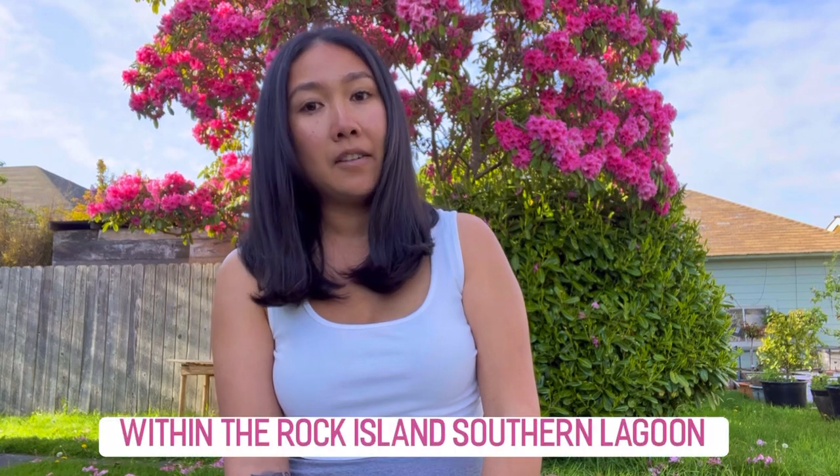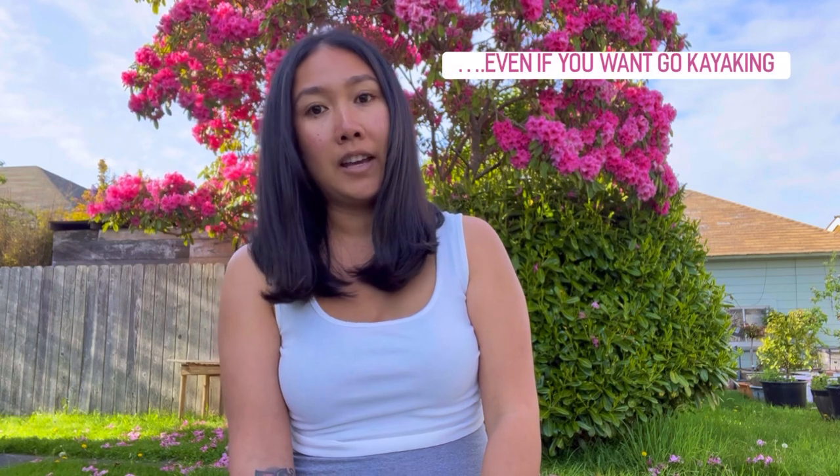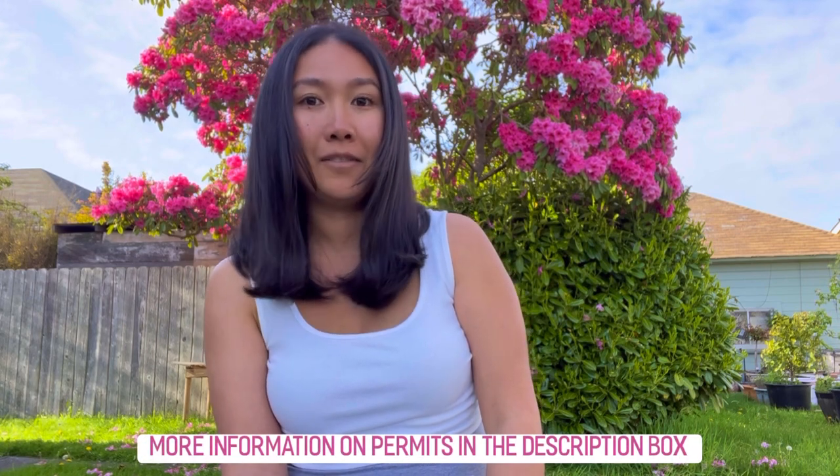Tip number three is permits. I'll cover the two main ones. The first is the Rock Island permit, which costs $50. You'll need it for scuba diving, snorkeling, or even just swimming at tourist spots like the Milky Way, Soft Coral, and Rose Garden. The second is the Jellyfish Lake permit, which costs $100. I recommend the Jellyfish Lake permit because it allows you to do everything the Rock Island permit covers, plus visit Jellyfish Lake.